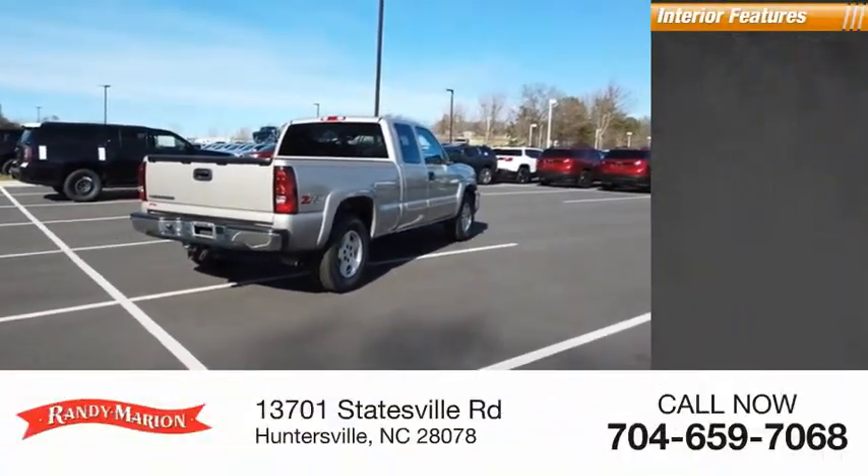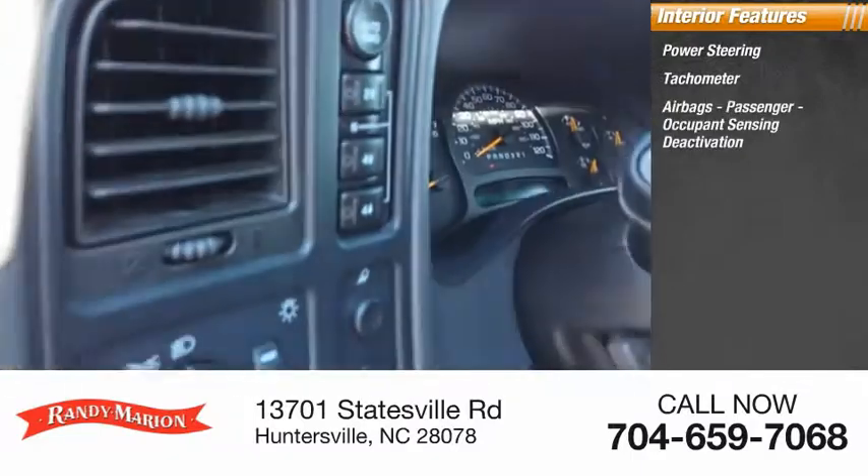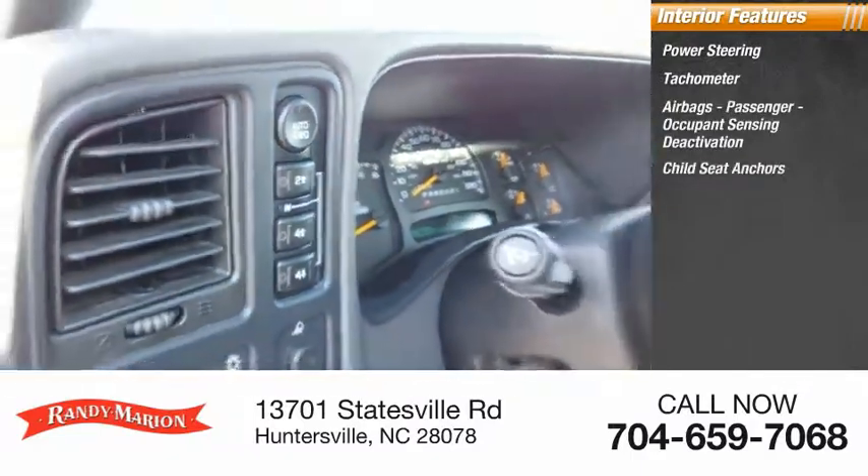Inside you'll find power steering, tachometer, airbags, passenger occupant sensing deactivation, and child seat anchors.